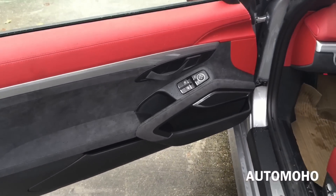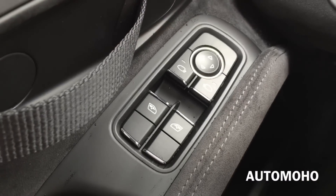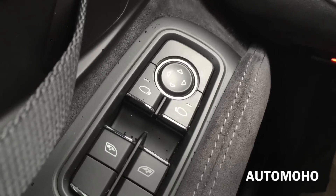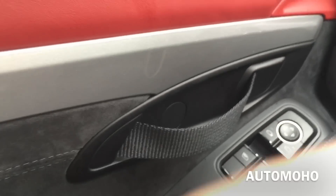Here is the driver side door panel. It comes with red leather on the top portion and Alcantara at the bottom. Both windows are fully automatic. There you have the side view mirror control, and you just pull that lever to open the door. Beautiful silver aluminum trims on it as well.